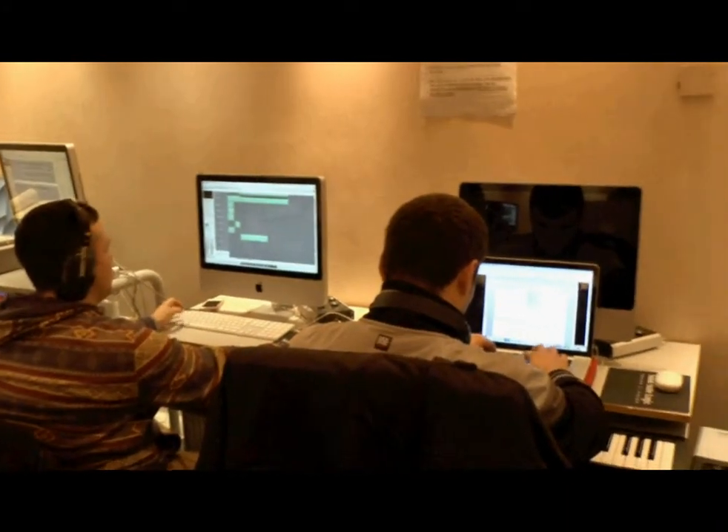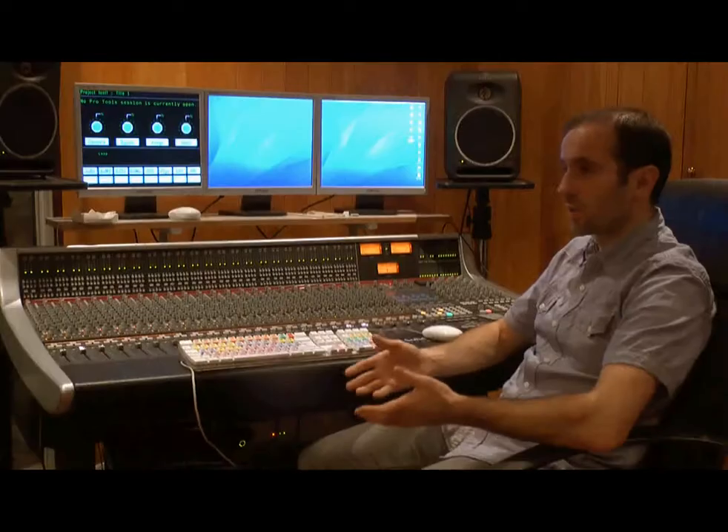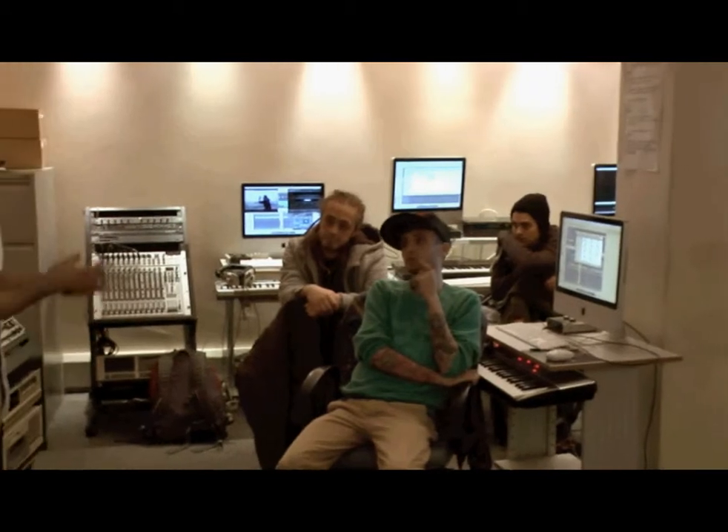We deliver with a mix of lectures, seminars, demonstrations, and individual workstation work. As a sound engineering student,